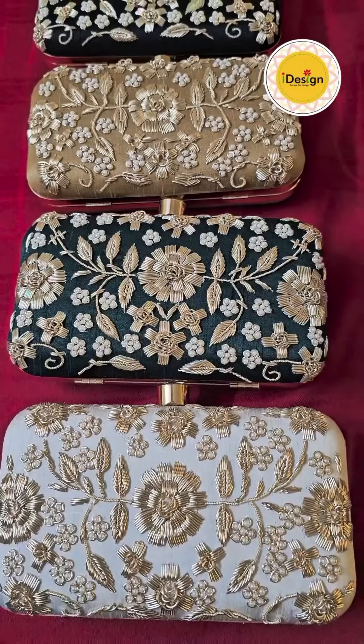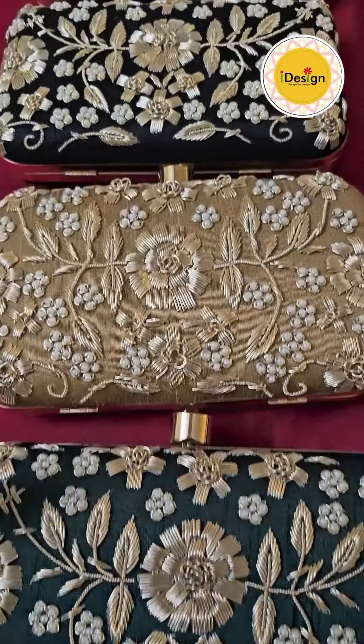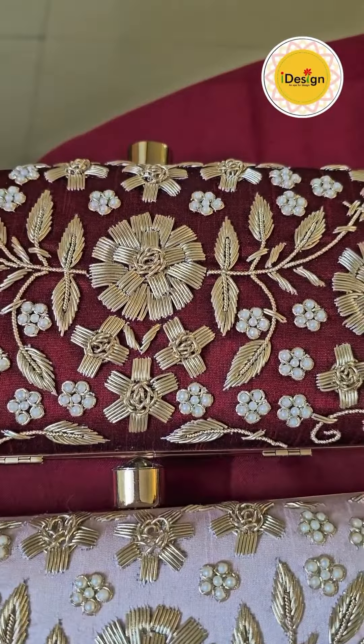Six lovely colours: off-white, bottle-green, beige, black, baby pink, and deep maroon.